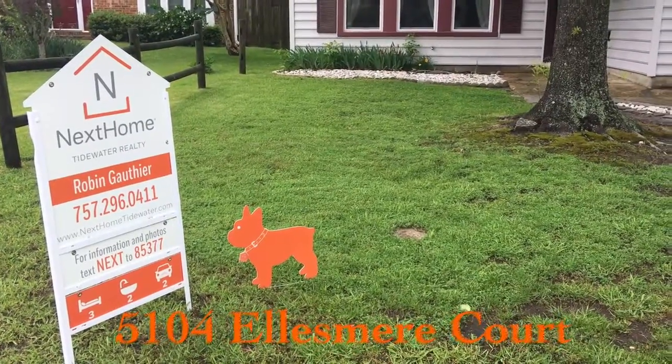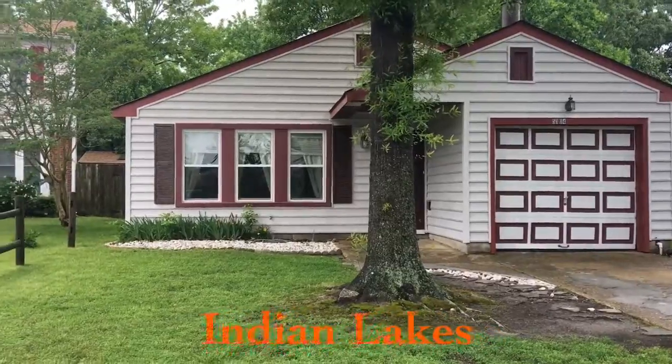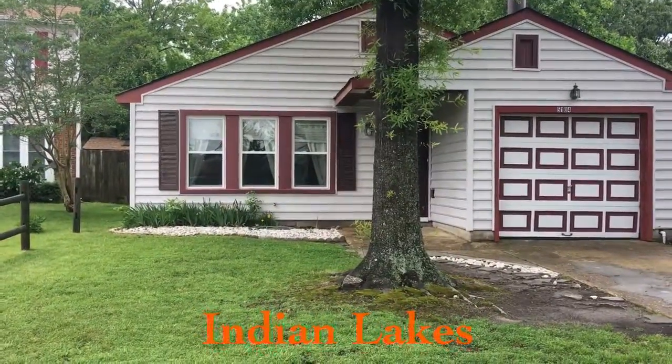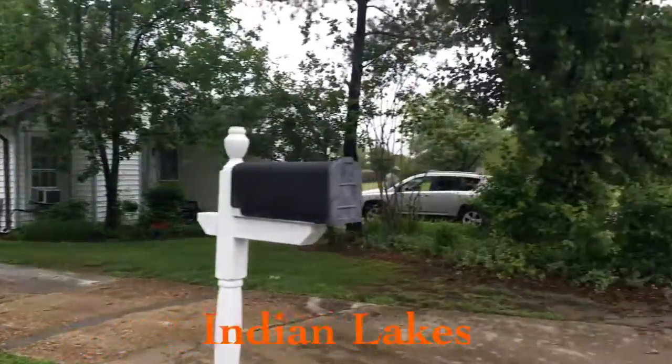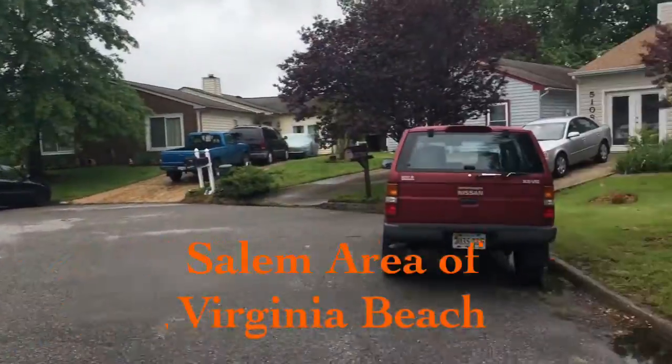Hi, my name is Robin Gutier with Next Home Tidewater Realty, and today we're going to take a look at a listing I have out here in Indian Lakes. A three-bedroom, two-bathroom ranch in a cul-de-sac. Here's a quick look at the neighborhood — small little cul-de-sac here.